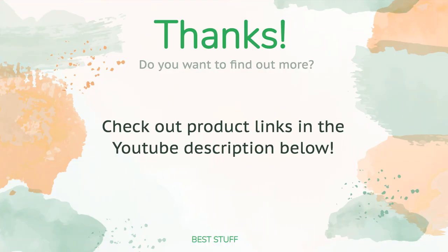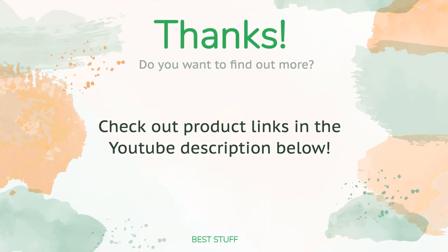Thanks for watching! All the links about the products will be in the description below, so if you want to find the best prices and more information that we might not have had a chance to mention in the video, be sure to check them out.